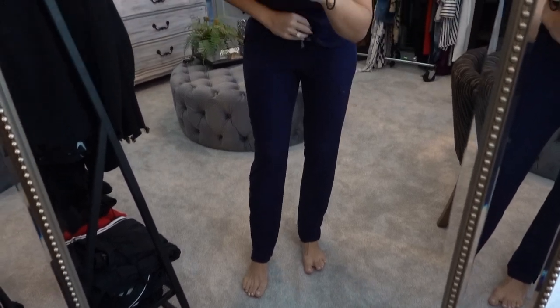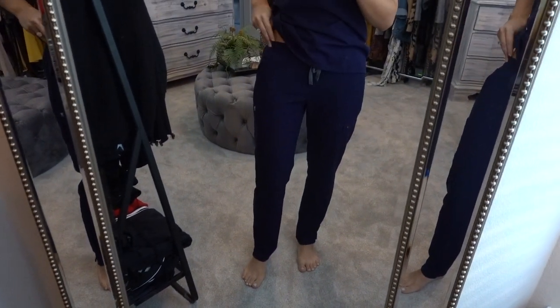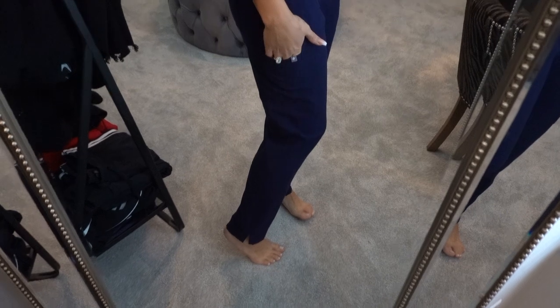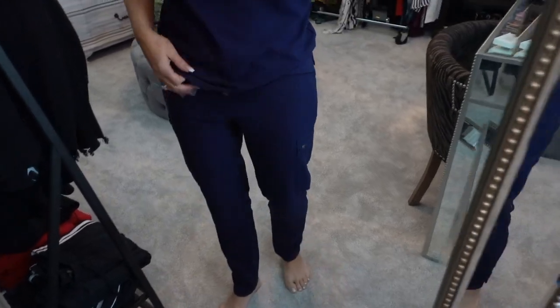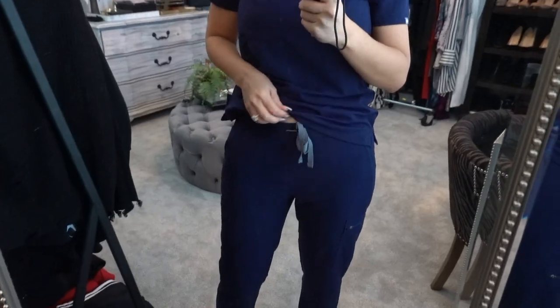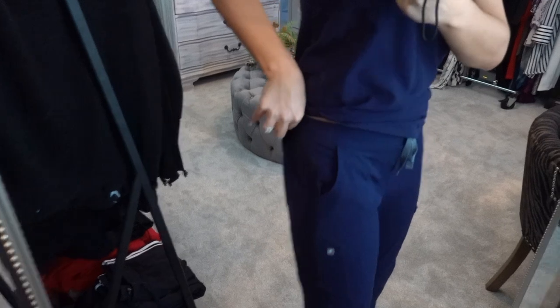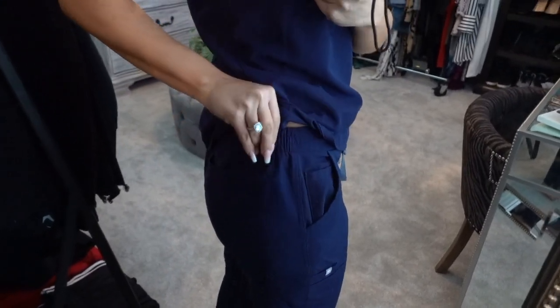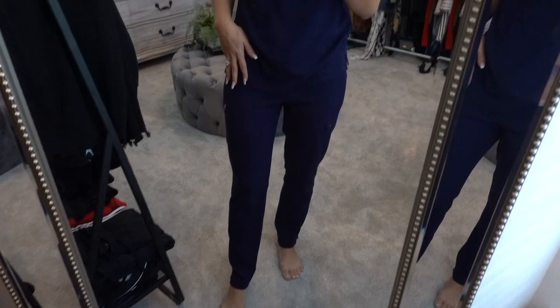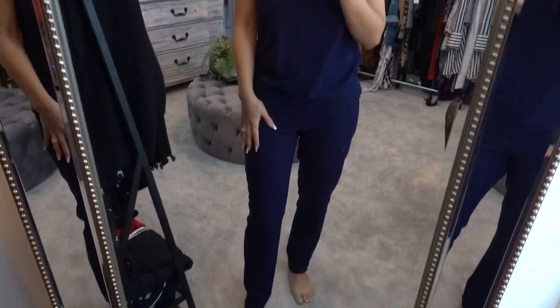Next up is the Yola pant, also in this awesome navy blue color. These are the same rise as the others, maybe a tad bit lower, with a nice drawstring. The great thing about these pants is they have a slide pocket on the left side, a classic zip on the right side, regular pockets on the sides, and two in the back. They have a flat front and a ruched back, so when you pull the drawstring they are pretty adjustable — great if you fluctuate a little in your weight. They are a skinnier fit with little slits on the sides, paired here with the same Katarina top.